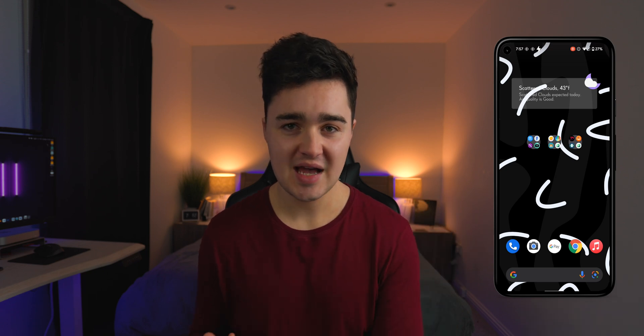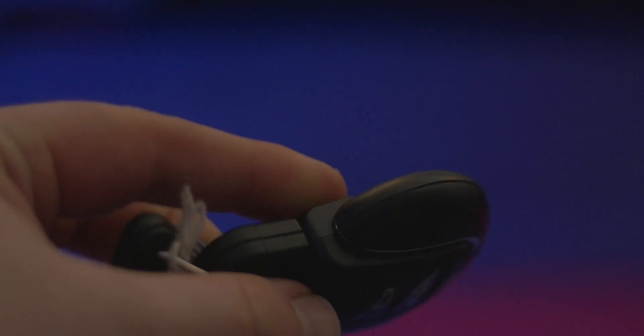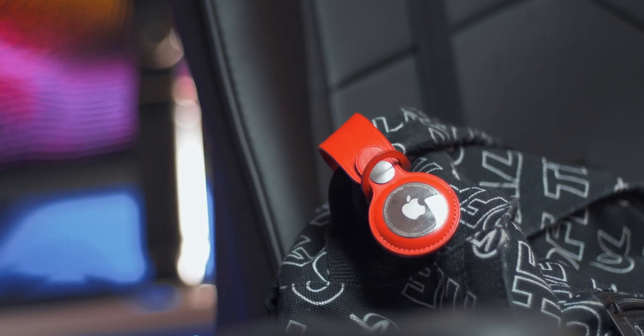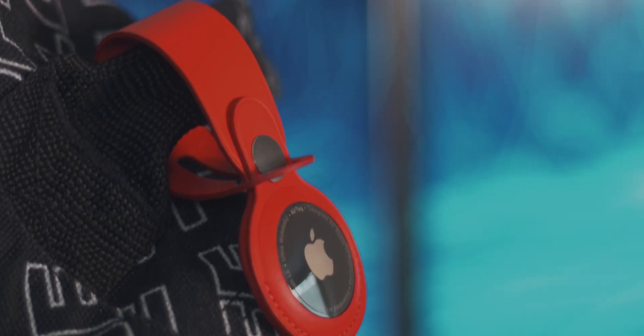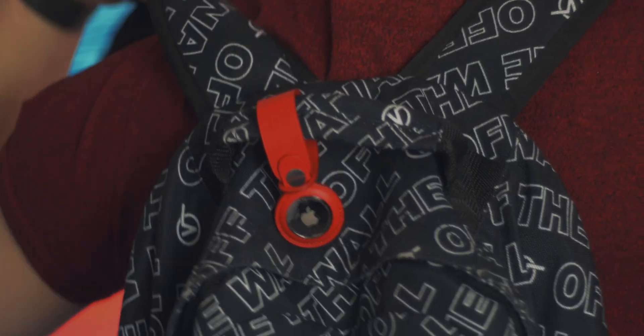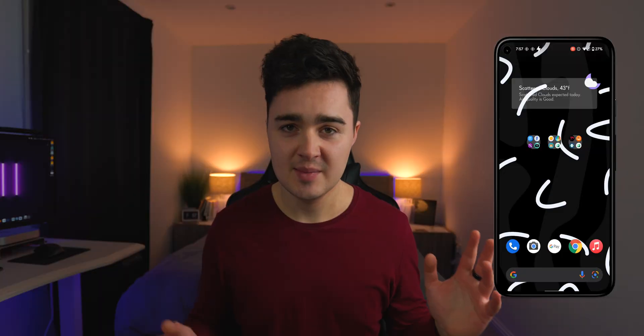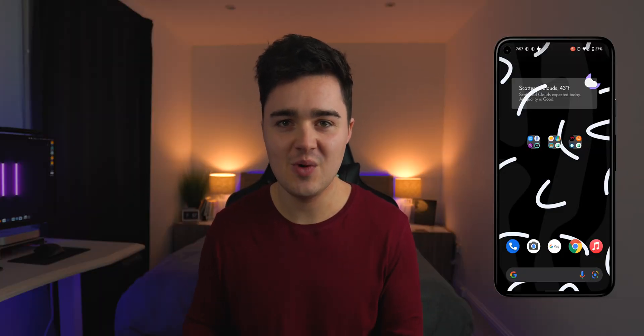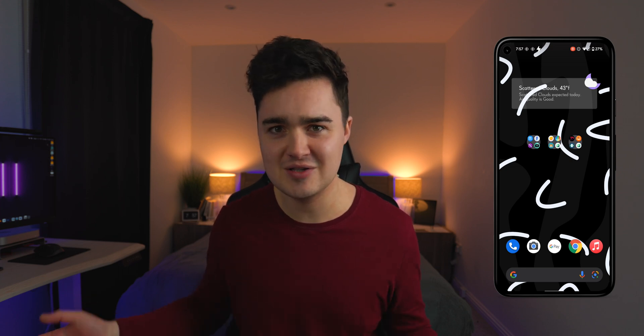At number five is AirGuard. AirTags are a really big thing now — people have them on their wallets, keys, backpacks, they're bringing them everywhere. People are using them a lot for tracking: placing them in people's bags, in their cars, spying on them, seeing when they leave the house. People may even do this to try and burgle you — they can look at where you are when you're out of the house so they can break in and steal stuff.